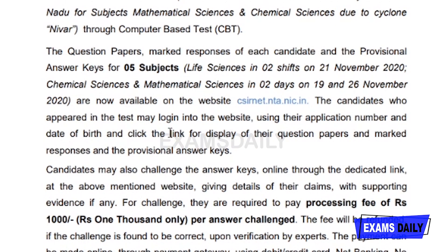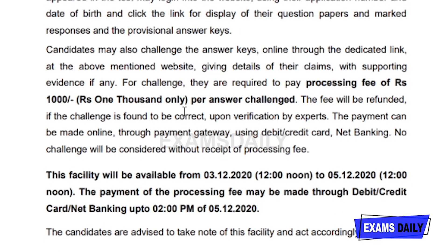The question paper, marked responses of each candidate, and the provisional answer keys for the five subjects — Life Sciences, Chemical Sciences, and Mathematical Sciences — are available on the official website csirnet.nta.nic.in. Those who appeared in this test can log in using their application number and date of birth to get a link for display of their question papers, marked responses, and provisional answer keys. They have also provided a challenge option for answer keys.